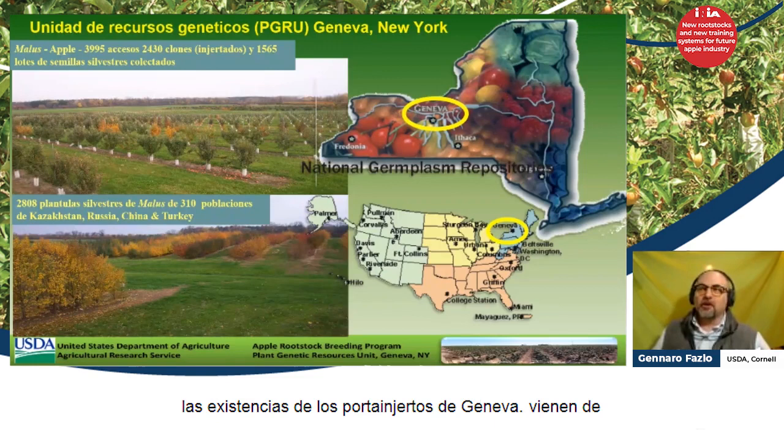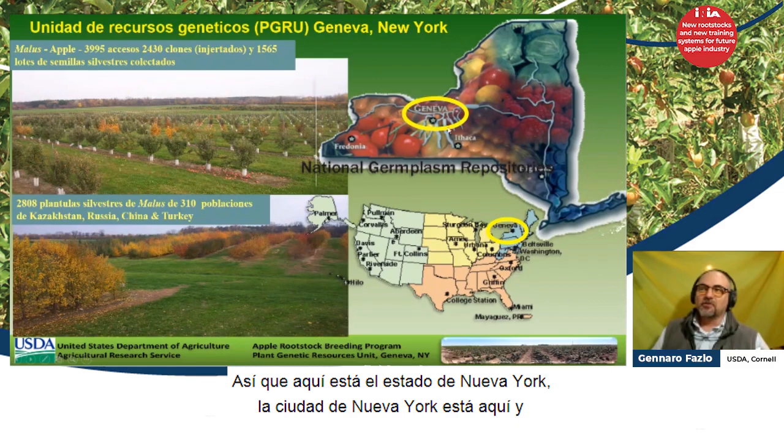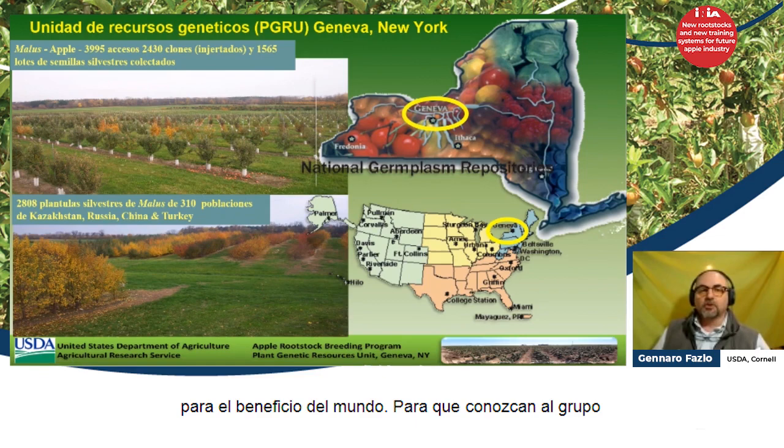The Geneva rootstocks come from the northern part of the U.S. — the state of New York. New York City is here, and Geneva is right here next to Lake Ontario. On top of having the Geneva rootstocks, we also have the largest collection of different apples in the world — about 7,000 different types of apples that we maintain for the benefit of the world.